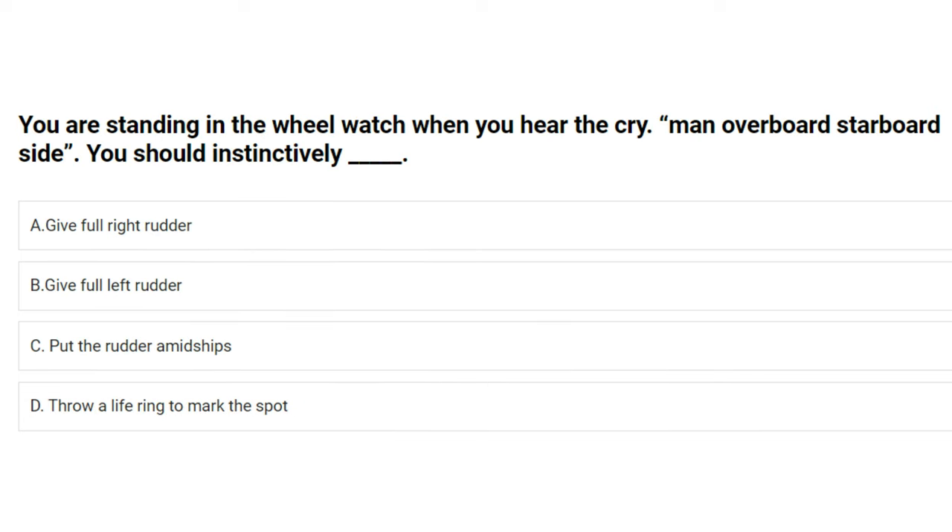You are standing the wheel watch when you hear the cry 'man overboard, starboard side.' You should instinctively: A) give full right rudder, B) give full left rudder, C) put the rudder amidships, D) throw a life ring to mark the spot. The answer is A: give full right rudder.